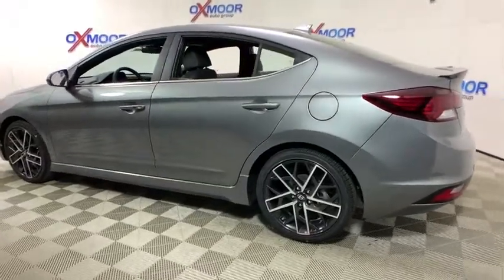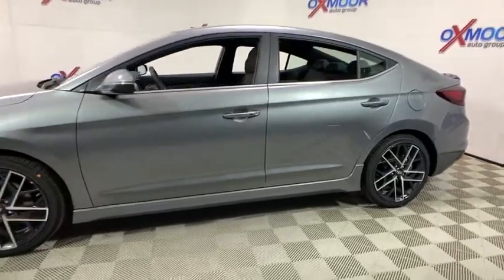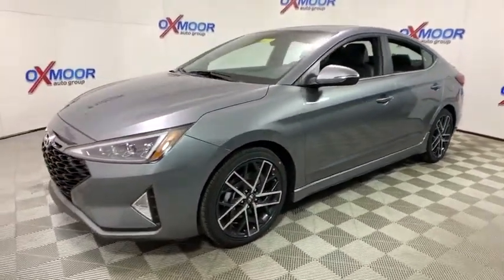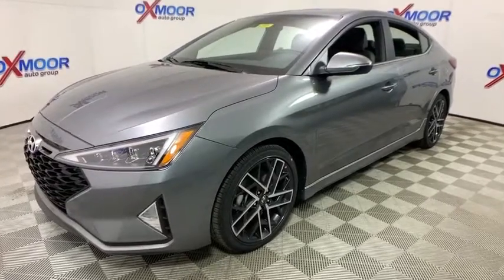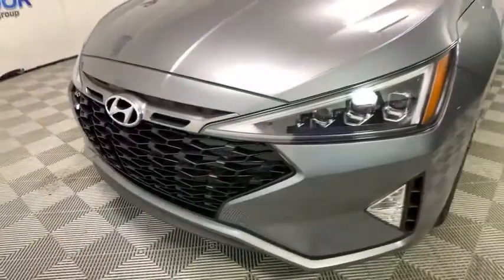2019 Hyundai Elantra. The Elantra boasts the most interior room in its class and gets an exceptional 35 mpg. With its luxurious standard features, the Elantra is an easy choice. This vehicle has less than 100 miles.